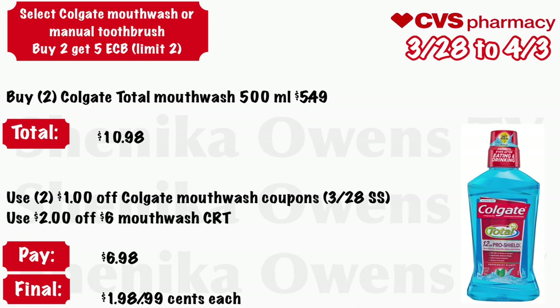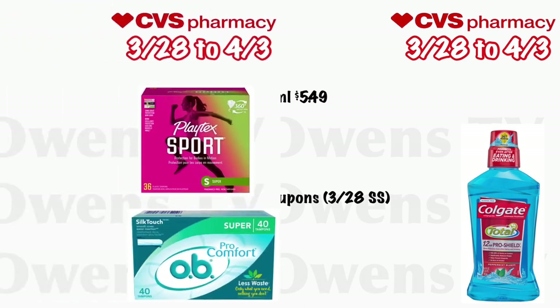Select Colgate mouthwash or manual toothbrush: buy two get a $5 ECB, limit of two. Grab two Colgate Total mouthwash at 500 milliliter — if included — at $5.49 each, total $10.98. Use two of those $1 off Colgate mouthwash coupons coming in the 3/28 Smart Source and a $2 off $6 mouthwash CRT. You'll pay $6.98, but get back $5, making it $1.98 for both or just $0.99 each.